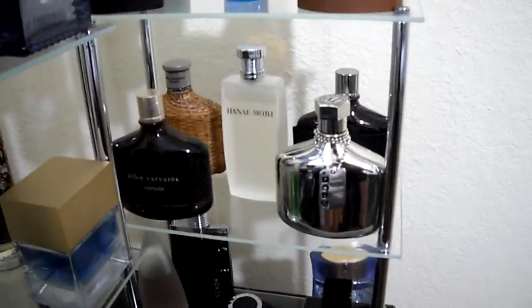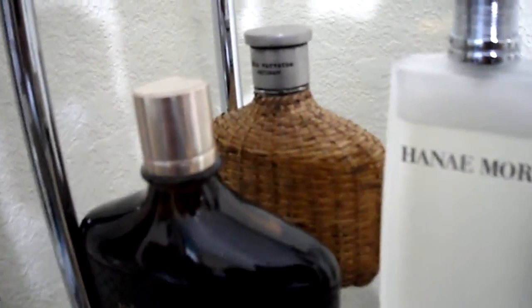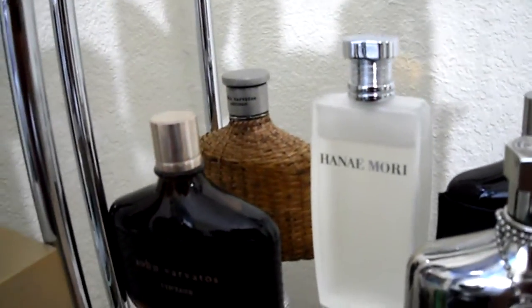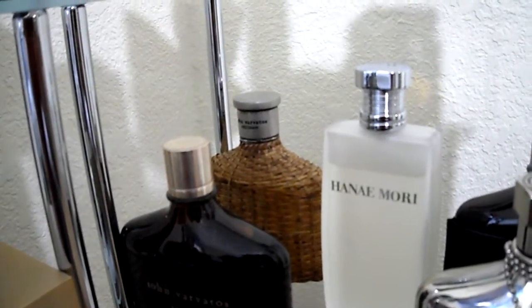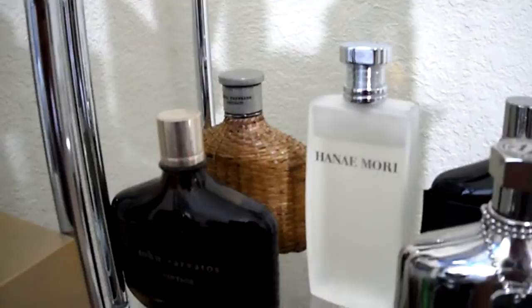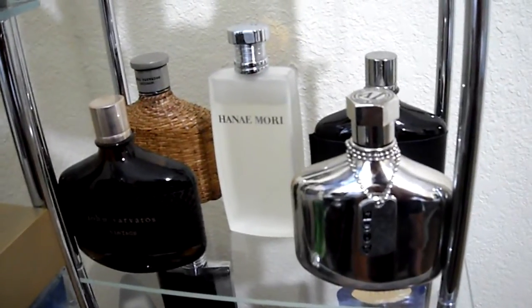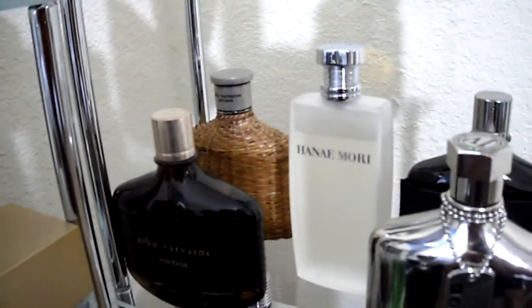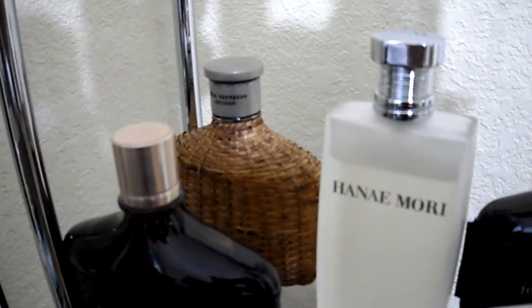We'll move up to my Varvados collection. Starting all the way in the back, we have John Varvados Artisan. It's a citrus-based fragrance with weak projection and weak longevity. But I had to pick it up — it was very unique. I'm a big fan of the John Varvados line. You'll see I have all but two of the Varvados fragrances: the Rock Edition and Artisan Black. The reason I haven't picked up Artisan Black is because it smells very similar to Artisan. So maybe if I finish the original, I will pick up Black.